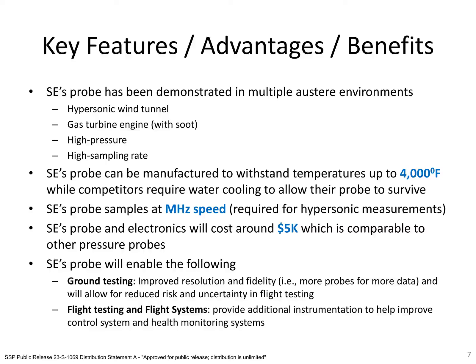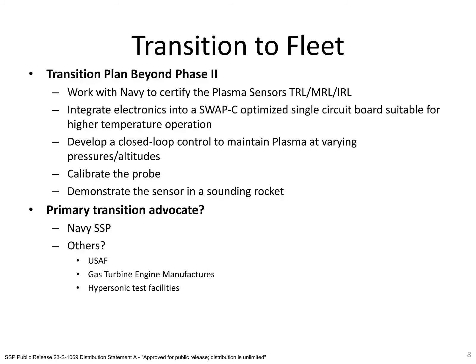Further, the sensor could be incorporated into a flight system and provide additional instrumentation to help improve control system performance and health monitoring. Beyond the Phase II work, Spectral Energies will work with the Navy and other partners to improve the TRL and make the sensor ready for additional flight tests and ground tests. We are currently working with the Navy to provide appropriate documentation to show the sensor system is TRL 5.